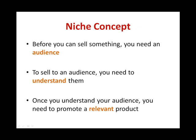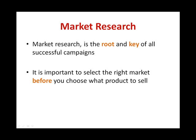Let's think about the concept of niche marketing for a while. Before you can sell something, you need an audience. And to sell to an audience, you need to understand them. Once you understand your audience, you need to promote a relevant product to them. Niche hunting, also known as your market research, is the root and key to all successful campaigns.